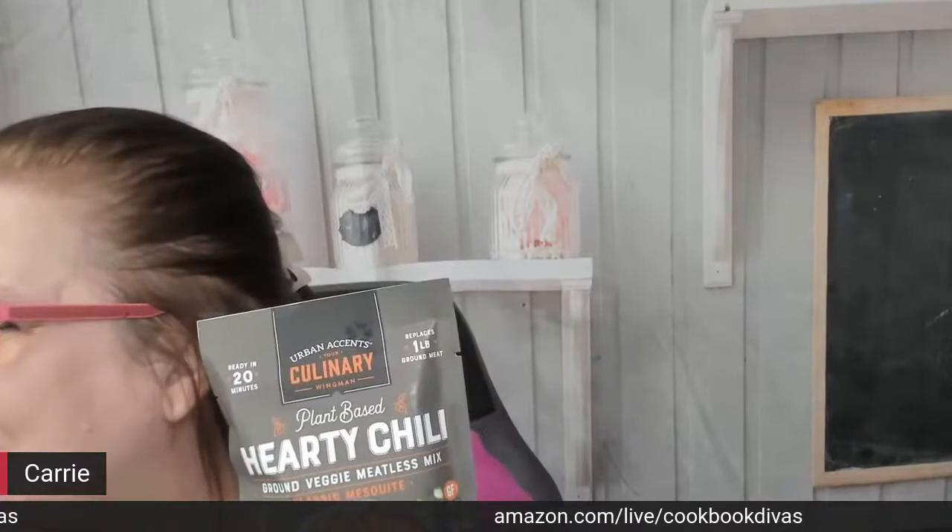Their other mix is the plant-based hearty chili. I make chili that just has beans in it, but that's not really enough protein — I'm a lifelong vegetarian, so I mix in gluten usually. This is classic mesquite — it's vegan friendly, gluten-free, and there's 11 grams of protein. It makes approximately six bowls. To use: you need hot water, oil, a chopped large onion, a chopped green pepper, 14 to 16 ounces of tomato sauce, and a can of pinto beans undrained. Combine contents with water, let stand five minutes, saute onion and peppers, stir in meatless mix and cook three to five minutes until brown, then add tomato sauce and beans, simmer for 10 minutes and serve hot.